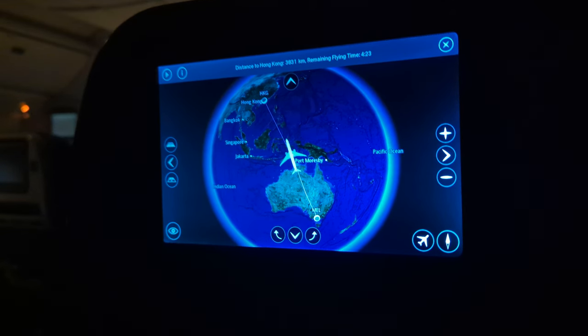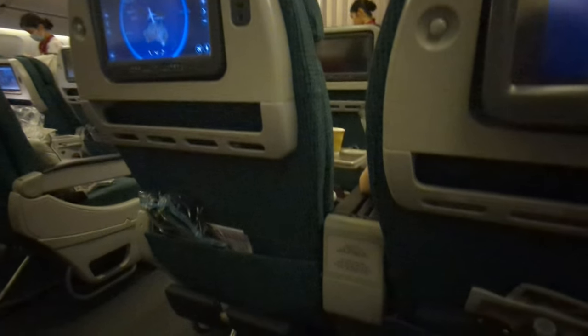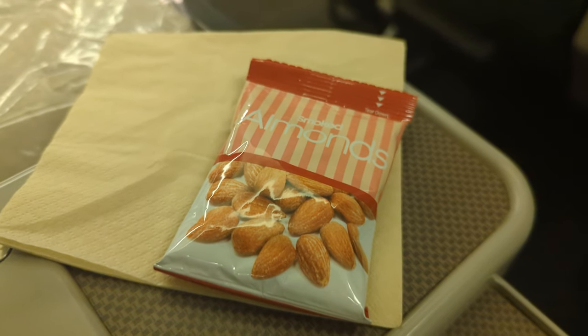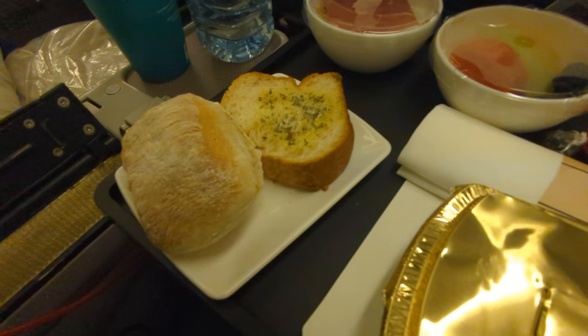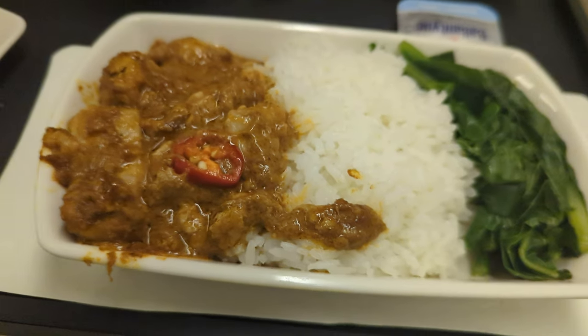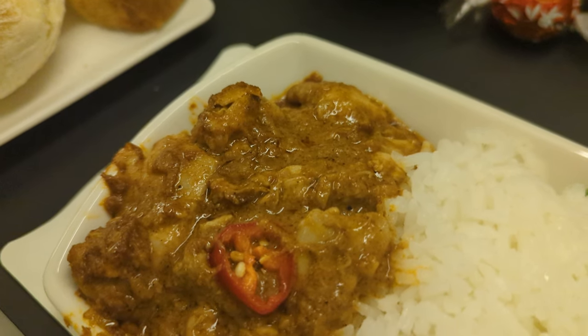Four and a half hours into the flight, as we crossed the continent of Australia, the lunch service began. I was quite surprised that it started so early. Some almonds were provided — it seems like airlines tend to use almonds over peanuts on Australian flights. For the mains, there were four options and I went for the butter chicken, which was served on a tray with all the usual items. It was once again very delicious and highlighted the quality of Cathay's premium economy catering.